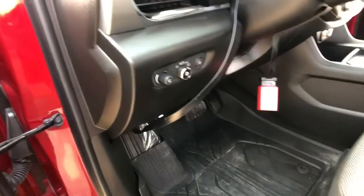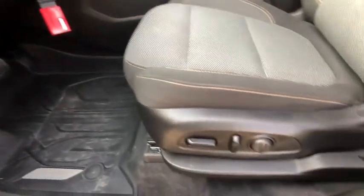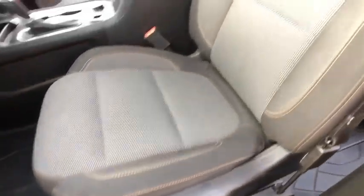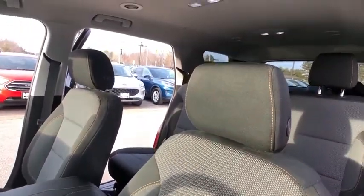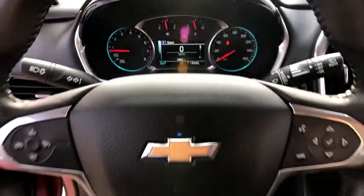Universal garage door opener, compass, security system, fog lights, power windows, rear window defroster, trip computer, heated front seats, electronic stability control, brake assist, and remote keyless entry.